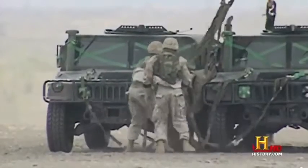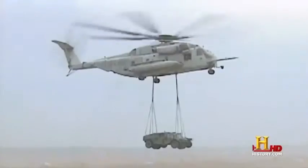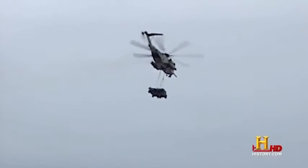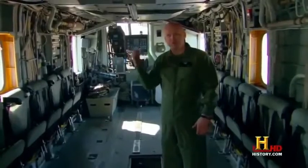Or hooking up external loads underneath. It's either a single-point lift or a dual-point lift. Dual points are usually for longer, wider loads so that you can keep the load from spinning.